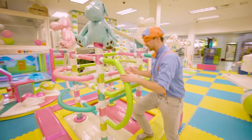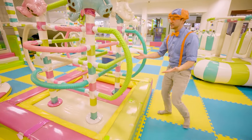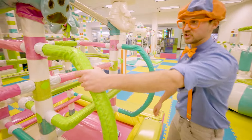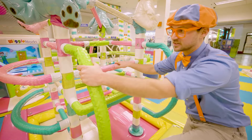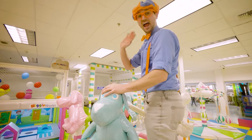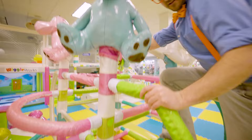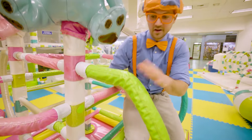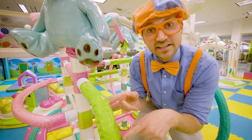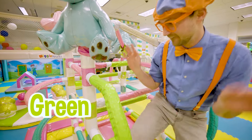Let's take a look at this awesome device. What color is this handle that you grab onto to get to the top? Let's go back to this — what color is this? Yeah, it's the color green.